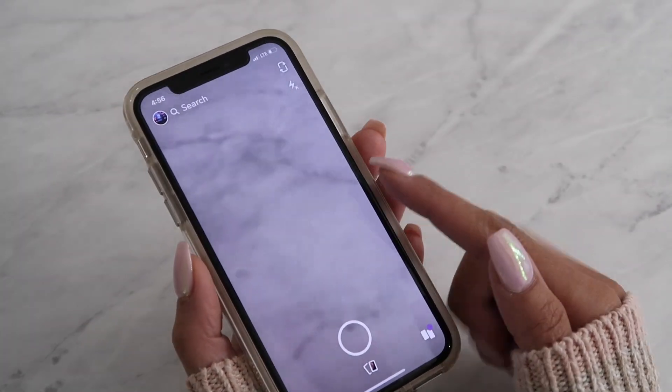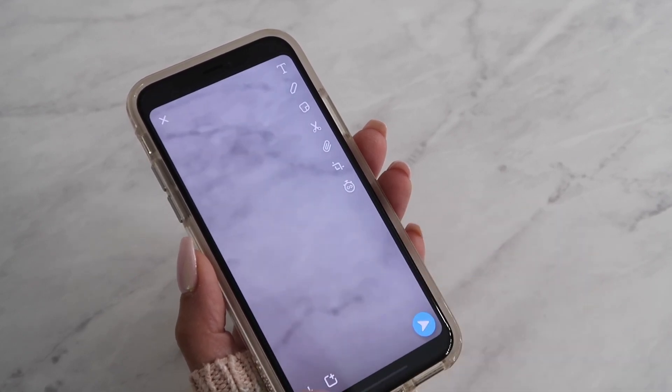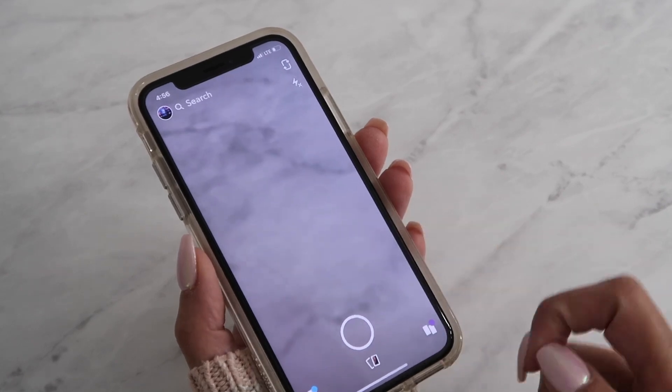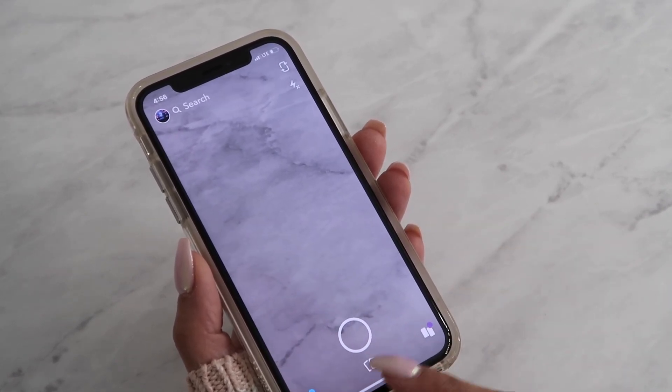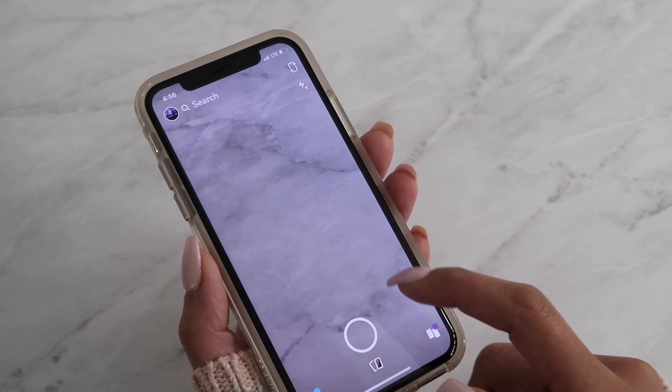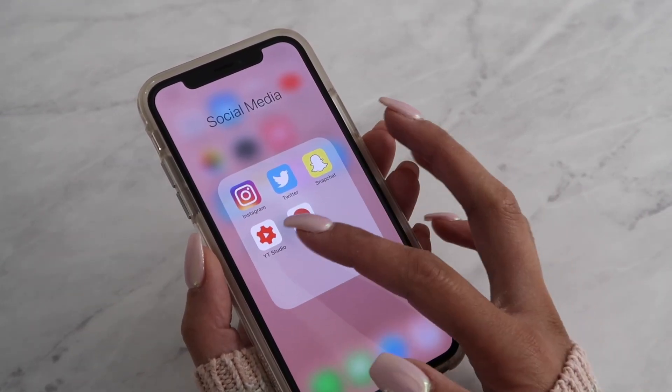Snapchat I haven't really used recently. I just use it for the filters or to save images — like this marble picture — to use as a wallpaper. I haven't been on Snapchat recently, but I'm going to try to get back on and start using it again.